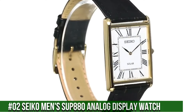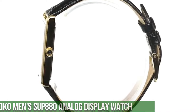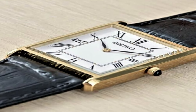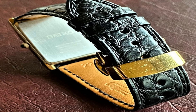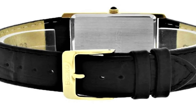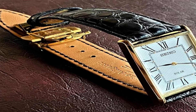Number 2: Seiko Men's SUP880 Analog Display Watch. Solar power source, 12-month power reserve once fully charged, Japanese quartz movement. Case diameter 28.5mm, water resistant to 99ft, item shape rectangle. Dial window material type: Hardlex. Display type: Analog. Buckle clasp. Case material: stainless steel. Case thickness 6.1mm. Band material: leather. Band size: men's standard, band width 22mm. Band color: black. Dial color: white. Bezel material: stainless steel.